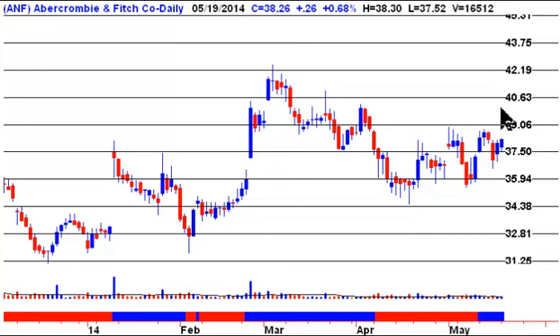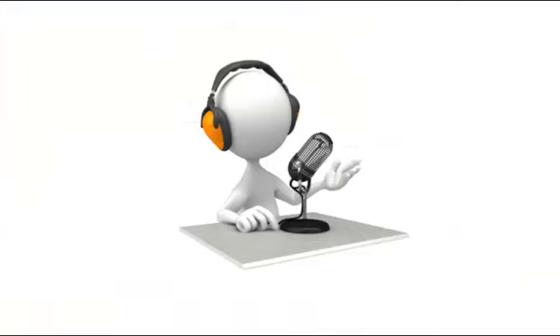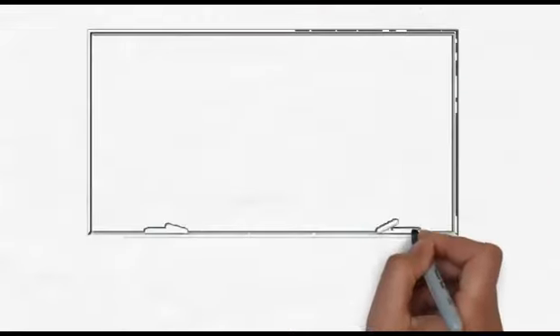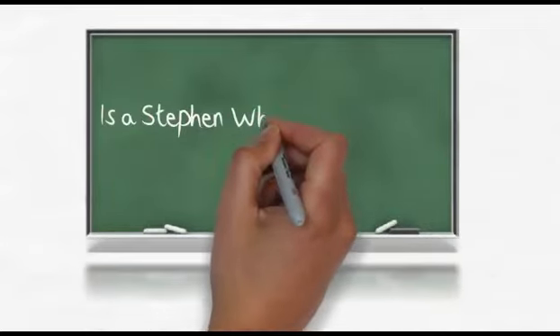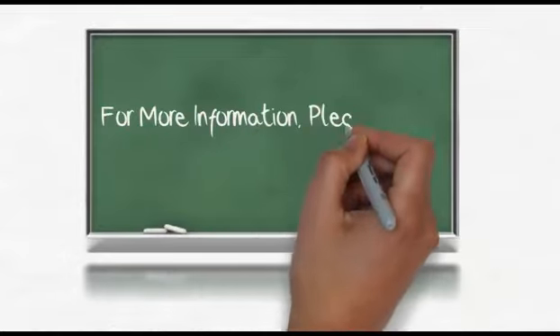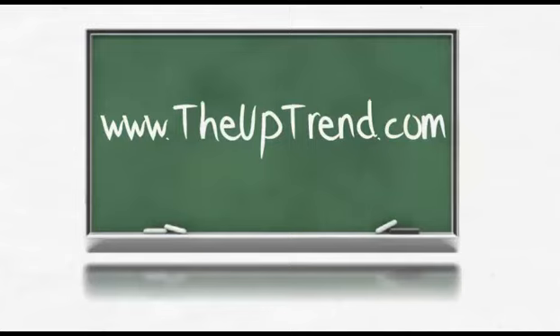A breakout of 39.06 should take us up two lines to 42.19. We'll remain long this stock until we see a daily close below 36.96. Okay folks, that's all for today's presentation. Have a great day and we'll talk to you again tomorrow morning. Bye.